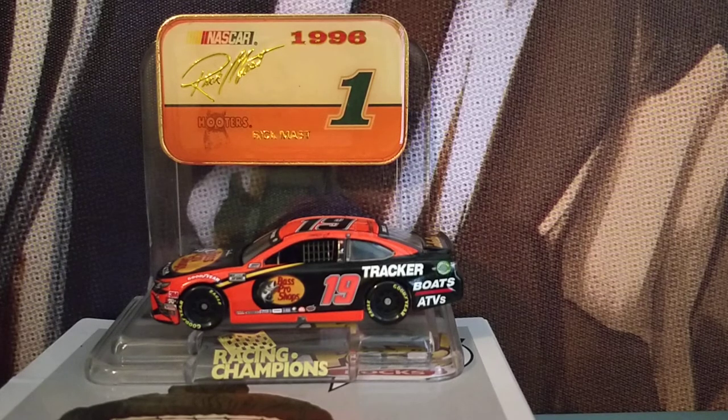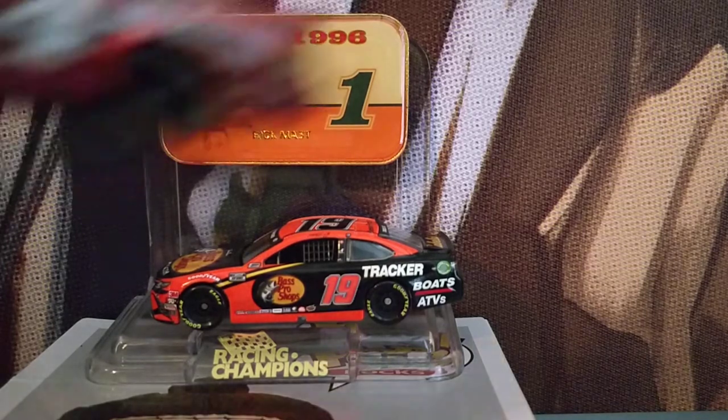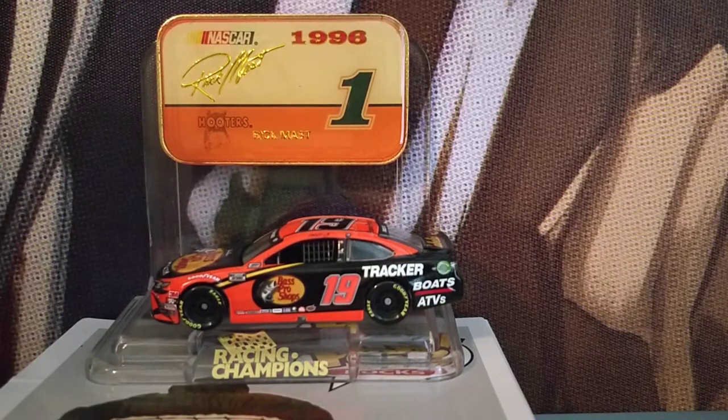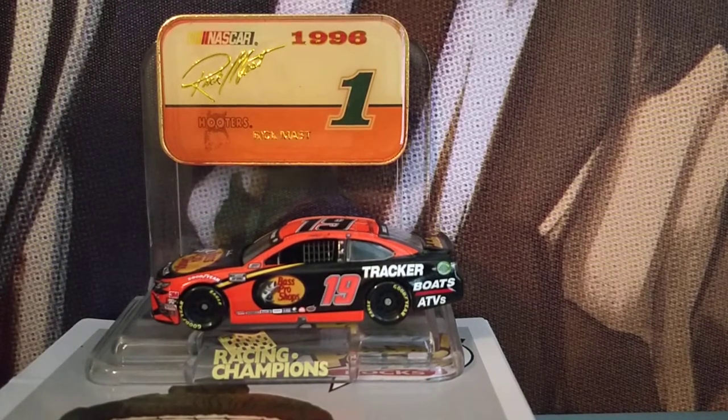This is Martin Truex Jr.'s 2020 Bass Pro Shops Tracker All-Star diecast Toyota Camry. Really, really beautiful. If you're going to be collecting all the All-Star diecasts, it's really cool looking. Of course, they haven't released all of them — they'll never release the Kurt Busch Monster one because they're never going to release that Monster diecast.